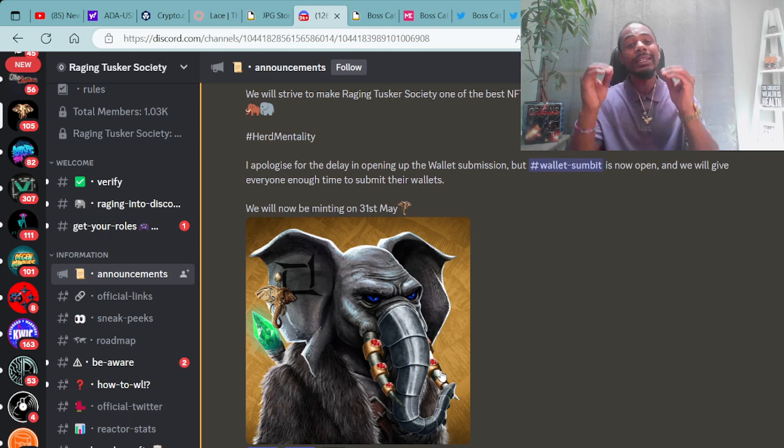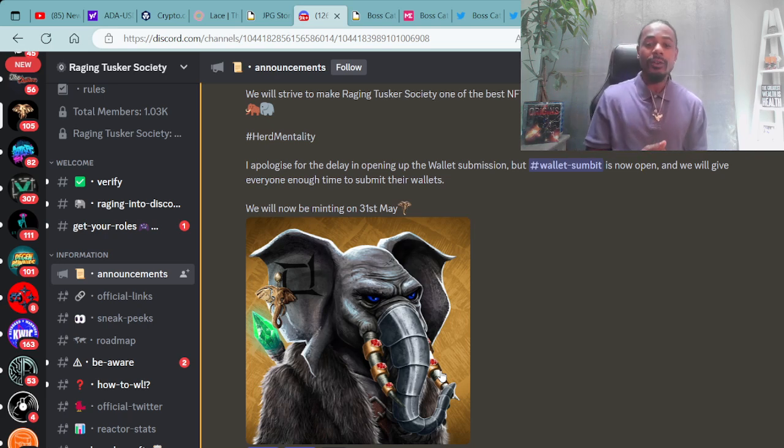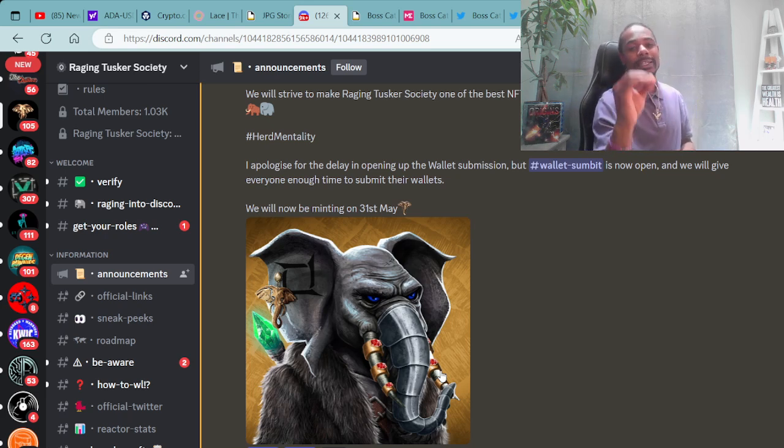If you're interested in minting the Raging Tusker Society, be sure to do your due diligence and research. We will also be doing a giveaway for a few whitelists to mint the Raging Tuskers. To participate in the giveaway, you will have to like and subscribe to this video, leave a comment down in the comment section, and share the video on any social media platform and screenshot it for proof. Then be sure to jump into the Raging Tusker Society Discord — we'll be picking a few winners to get whitelisted.